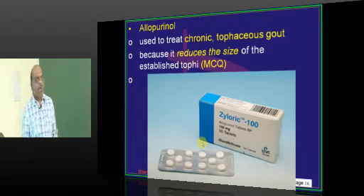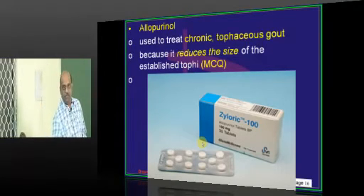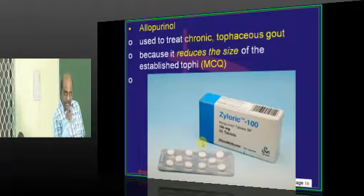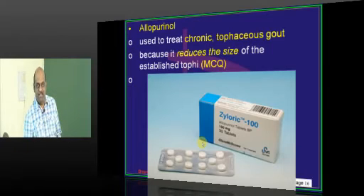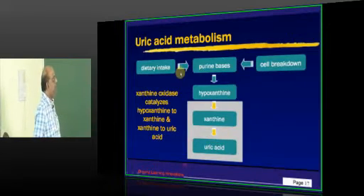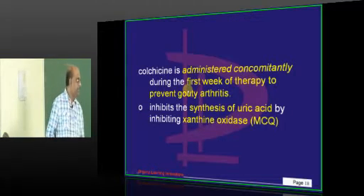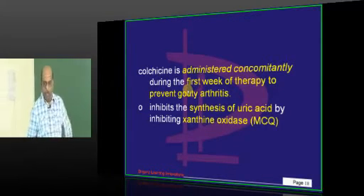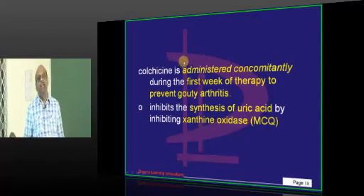For chronic tophaceous gout we use allopurinol. When the patient comes with bumps of tophi, you give allopurinol — only allopurinol among all gout drugs can dissolve already formed tophi and reduce the size of established tophi. Xanthine oxidase is important: hypoxanthine to xanthine, xanthine to uric acid — this conversion requires xanthine oxidase. When giving allopurinol, colchicine is administered concomitantly in the first week of therapy.